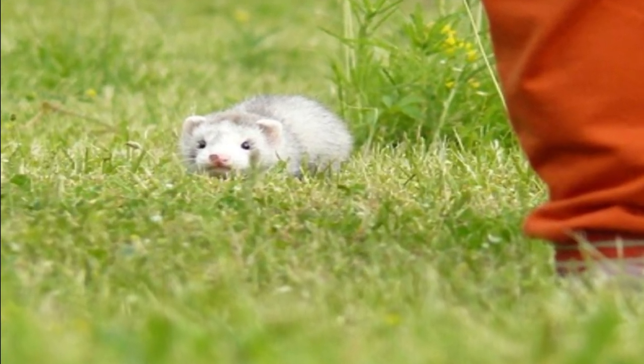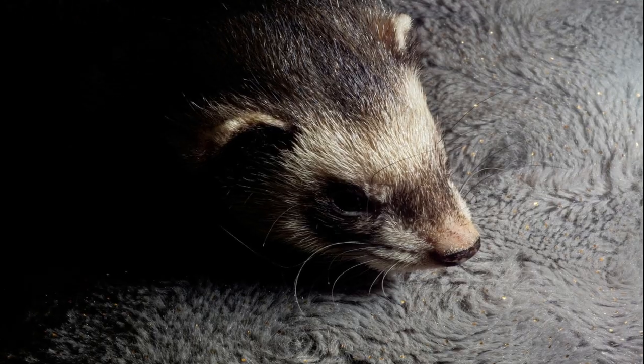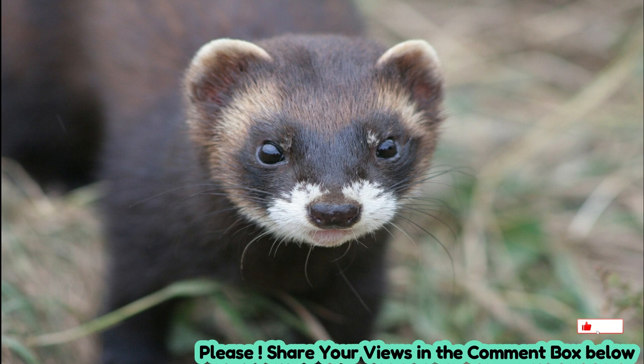Nocturnal nature: Polecats are primarily nocturnal, which means they are most active during the night. This behavior helps them avoid predators and hunt more effectively, as their keen sense of hearing and night vision comes into play.